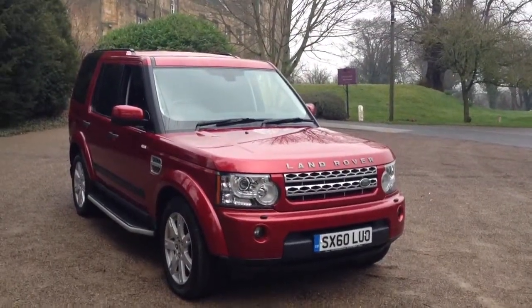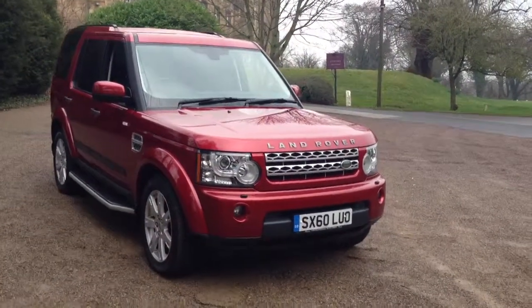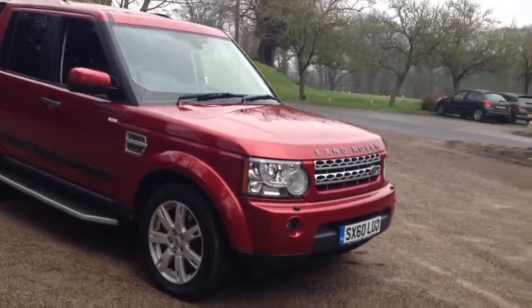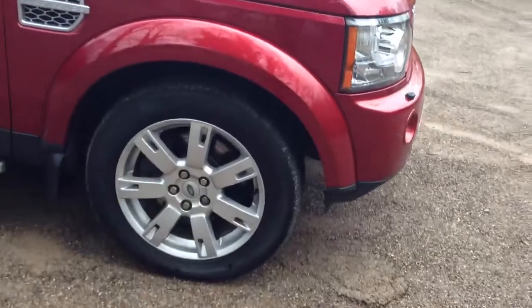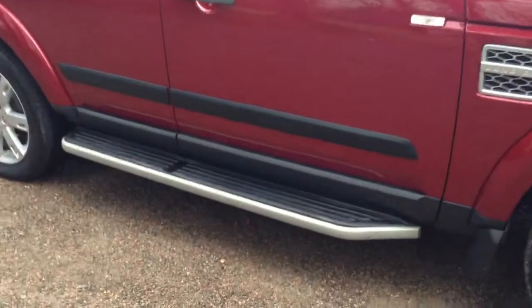Here we have a 2010 Land Rover Discovery 4, 3 litre SDV6 XS, finished in Rimini Red metallic. The car features 19 inch 7-spoke alloy wheels, factory-fit rear privacy glass, and side running steps.